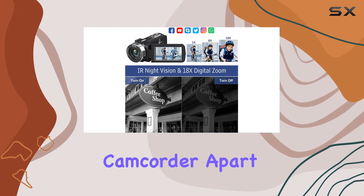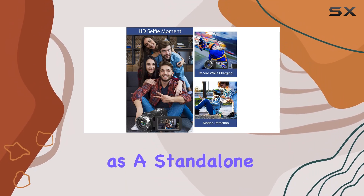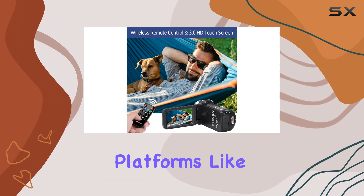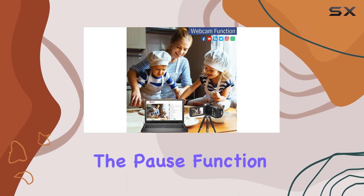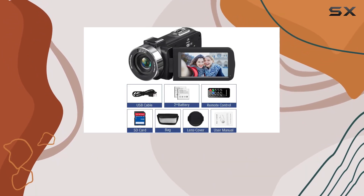What sets this camcorder apart is its versatility. Not only does it function as a standalone video recorder, but it also doubles as a webcam for live streaming on platforms like YouTube, TikTok, and Facebook. The pause function, HD selfie capability, and motion detection add more layers to your creative toolkit.